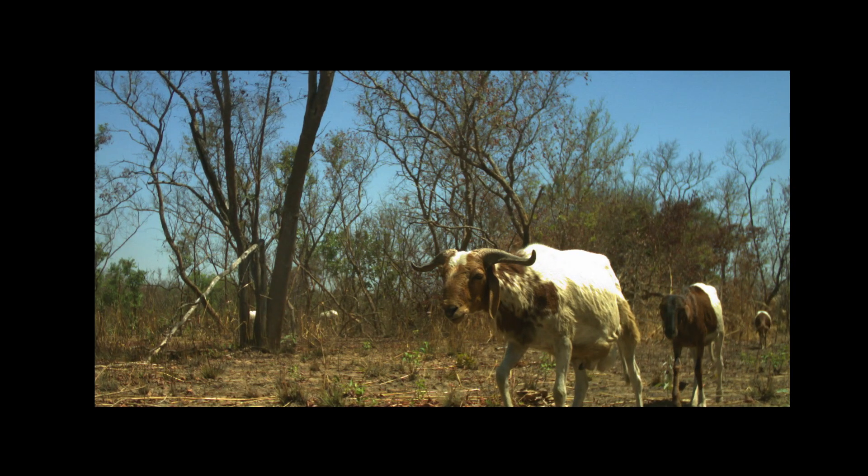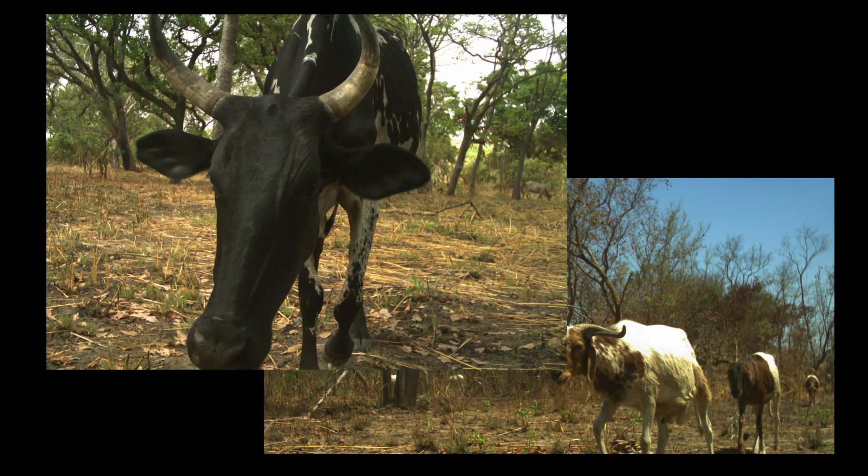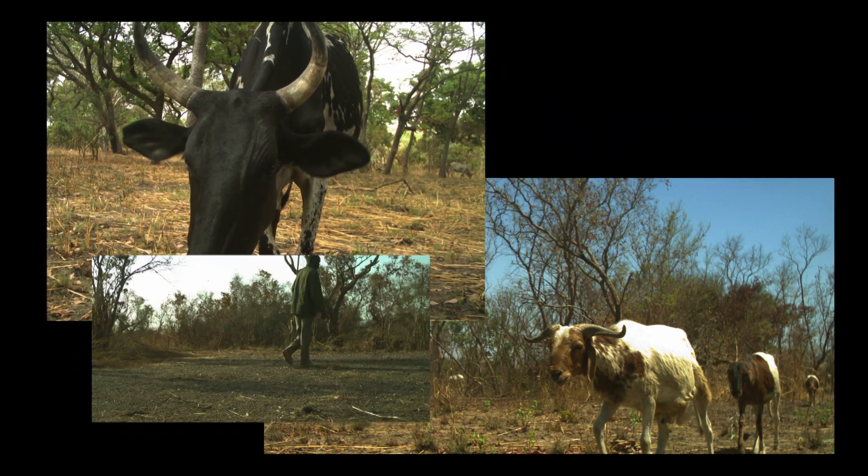Seeing just the extent of the human utilization of the park was surprising, and there were so many different types of activities too. We saw livestock and herdsmen, we saw people gathering materials, and then there are also poachers.